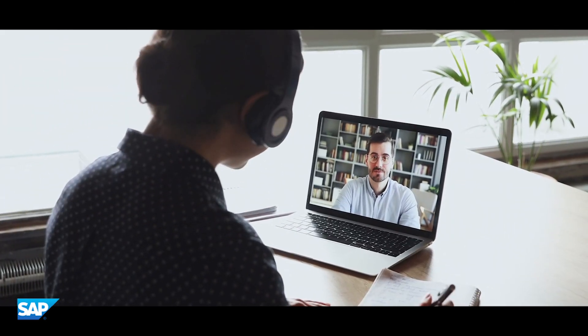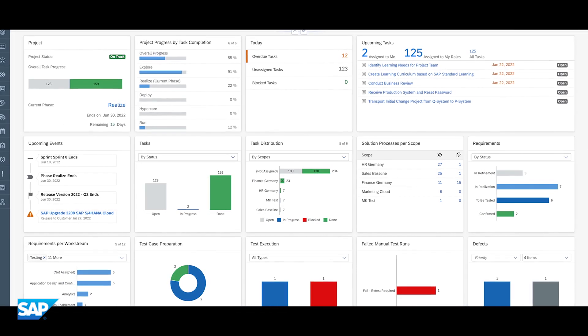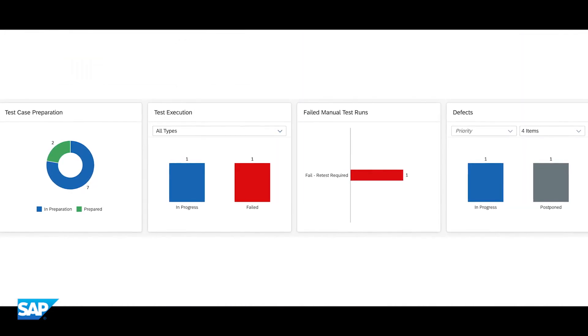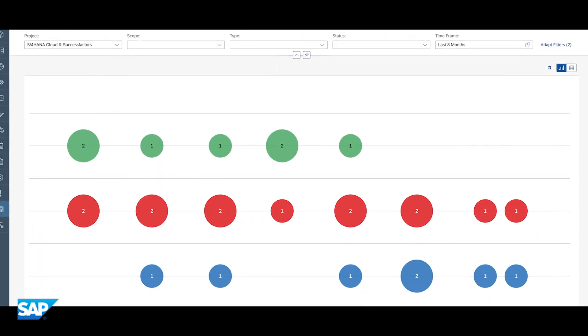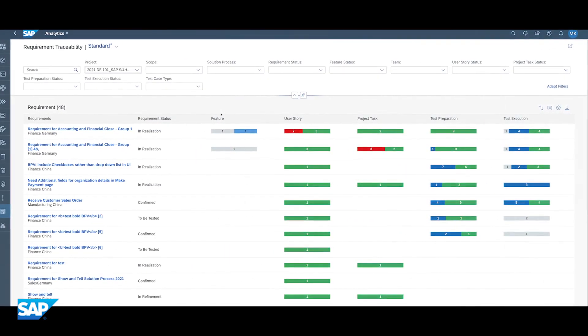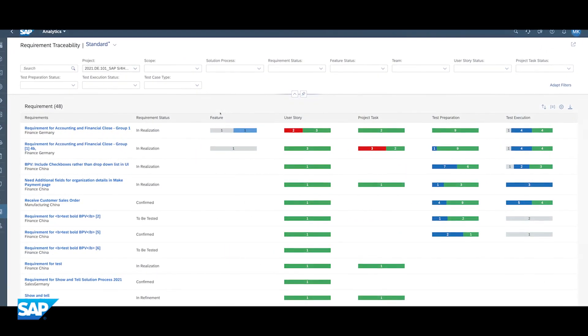Betty and Carl use the integrated testing capabilities to manage all tests — with automated regression tests up to acceptance tests by the business users. Jointly, the team analyzes the traceability matrix to ensure that all requirements are met and successfully tested. Betty is happy that the business process was successfully implemented according to her requirements.